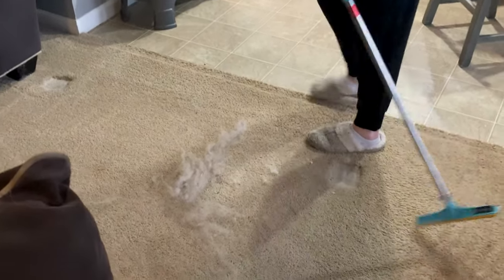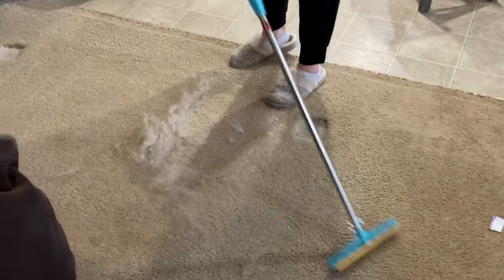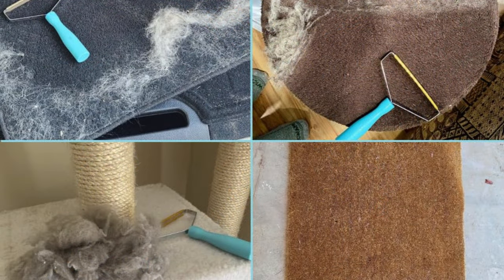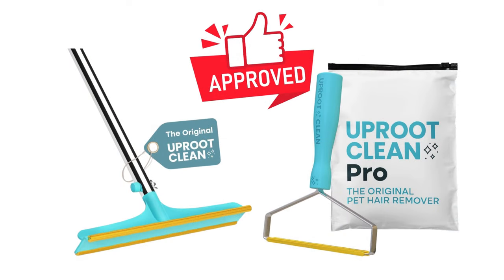It works better than a vacuum. The little teeth really dig in deep. And if there is a better way to remove hair than this, please let me know. If you have the same problems I do, this is a no-brainer. If you need a gift for someone that has this problem, again, it's a no-brainer. Check the description and use my link for an instant discount at any time.